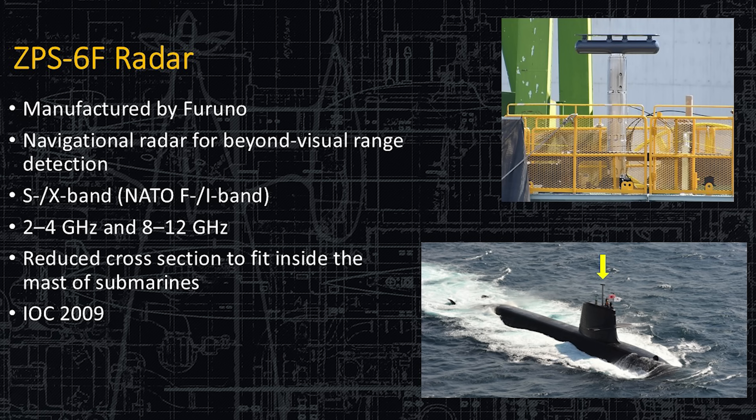Here's the ZPS-6F radar. Like I said, it visually looks like the American BPS-15. It operates in the 2 to 4 gigahertz and the 8 to 12 gigahertz bands. This also reduces the cross-section inside the mast and antennas — it's as small as it can be and still function. It is a very good and very reliable radar.